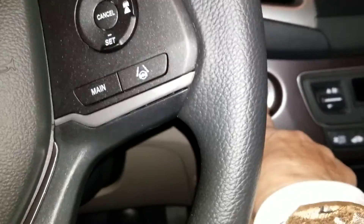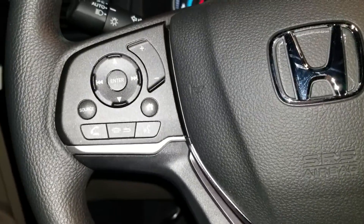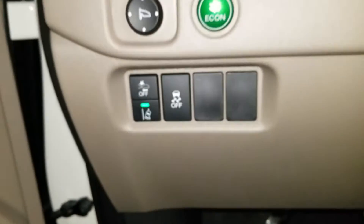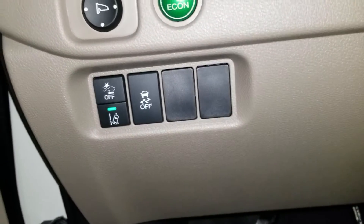I'm going to show you the inside. Button start for the LX. There's your Bluetooth, Lane Keep Assist, Adaptive Cruise Control, Frontal Crash Mitigation System, Traction Control, Lane Departure Mitigation System.